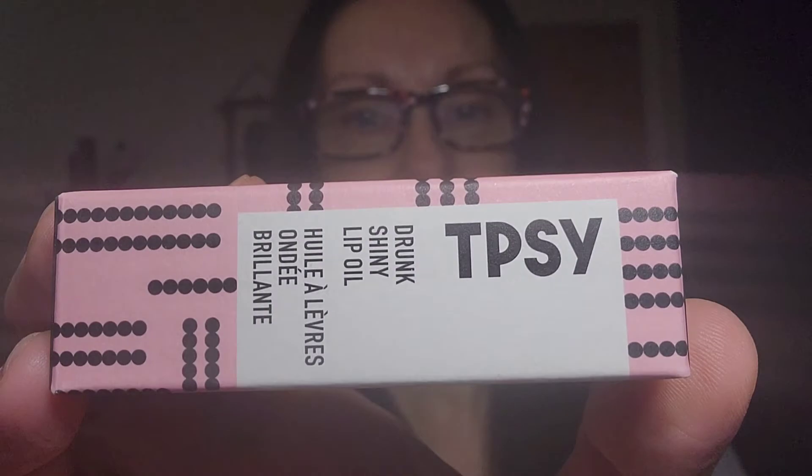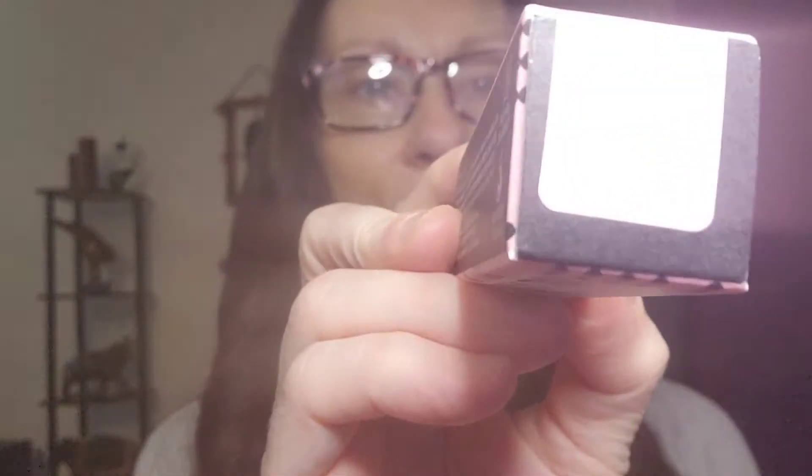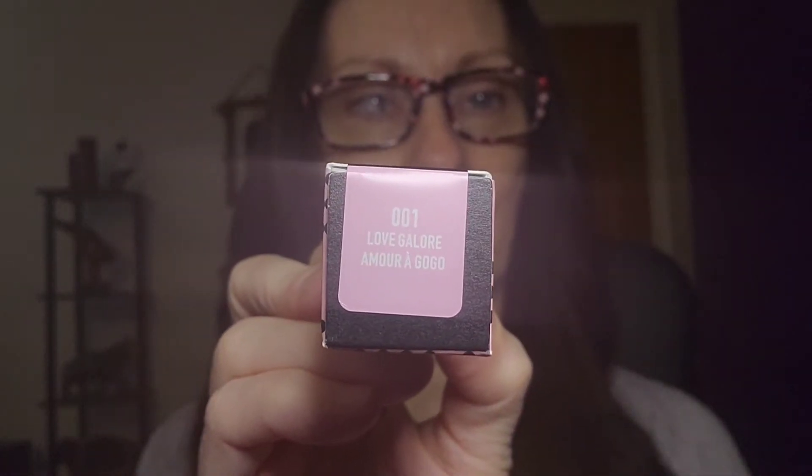Welcome back to my channel. Today I want to do a review of Avon's TPSY — I'm assuming you pronounce it 'tipsy' — and it's called Drunk Shiny Lip Oil. This color is called Love Galore, number 001. On the ingredients list there's jojoba oil, argan oil, and castor oil. It is also cruelty free and vegan friendly.